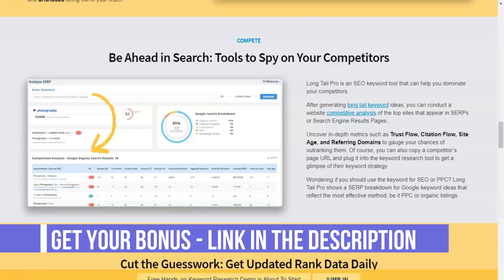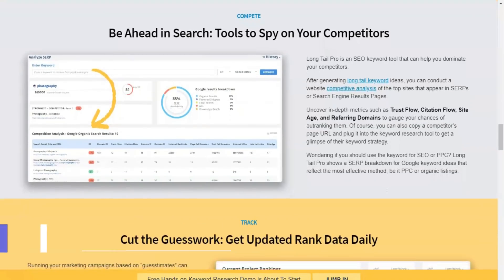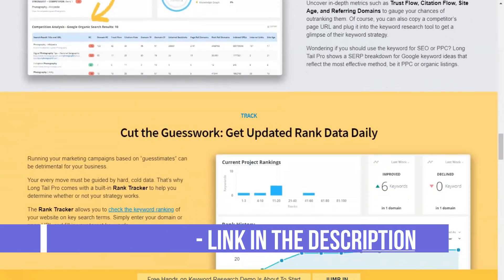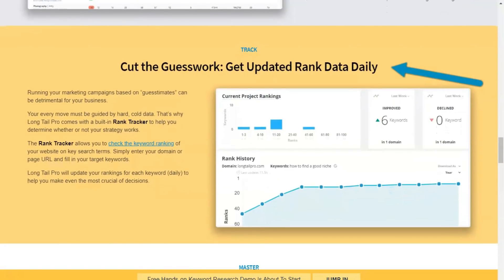The KC score is represented by a single number between 1 and 100. It is a proprietary algorithm from Long Tail Pro that analyzes how difficult it will be to rank for a specific keyword on the first page of Google. In the beginning, I found the KC score particularly useful as it was a super fast and easy way to find low competition keywords without feeling overwhelmed. As I gained more experience, I started clicking on individual keywords to do an in-depth analysis of the competition in the most popular sites that appear on Google.